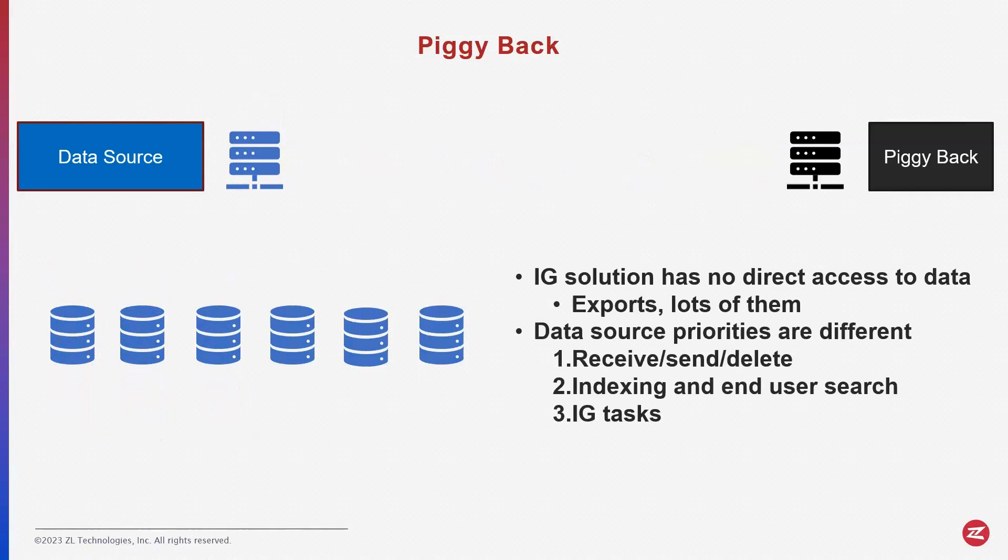But this kind of deployment has its own issues. The first problem is the IG solution — the piggyback solution — has no direct access to the data. It does not have any of the content. It is there, really, to just automate the data source itself.